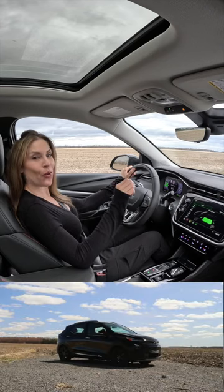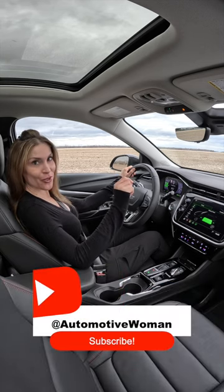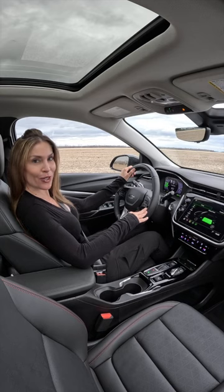2023 Chevrolet Bolt EUV electric utility vehicle launch control. This comes equipped only as a front-wheel drive and has a 65 kilowatt-hour battery pack on board, producing 200 electric horsepower and 266 pound-feet of torque.